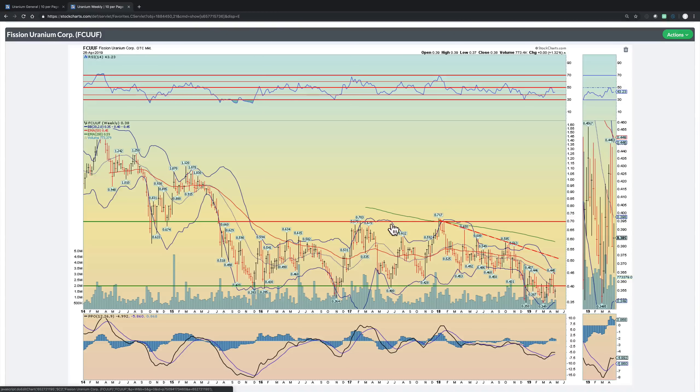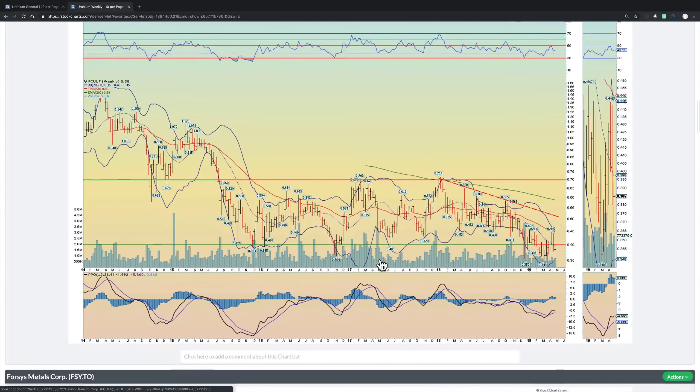Fission Uranium Corp — it's got a good fundamental story behind it from what I've gleaned, but there's just so much noise here. Until it breaks that 50 cent level, there's really no reason to own this stock unless you're trading from 35 to 50, because I think it's going to get there sooner rather than later. It's building higher highs in momentum — that's very positive — with a triple bottom and multiple new highs in momentum. I think eventually it does take off, but until it does, it's kind of dead money.